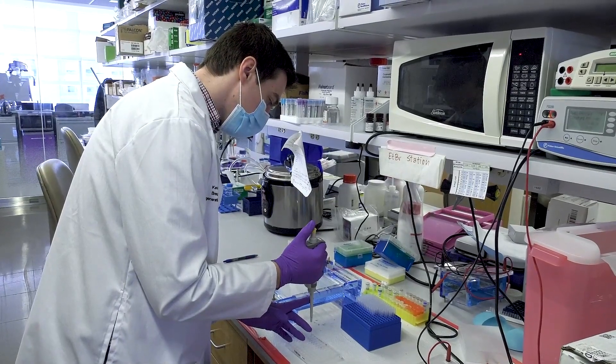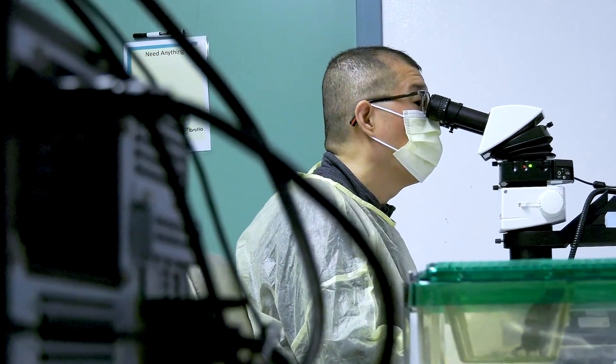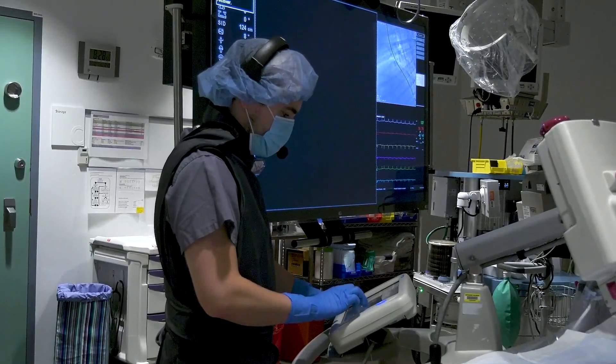Everything that we do at the Research Institute is focused on advancing best outcomes for children both here in Central Ohio as well as around the world, so our work directly supports and advances the mission of the hospital. One of the things that we've been able to create over the years is a facility that enables us to perform research all the way from the bench to the bedside. On one end of the research spectrum we do work that's purely computational; on the other end we have clinical trials where we take our discoveries and apply them to patients in the hospital.